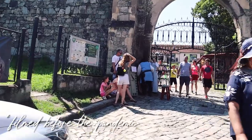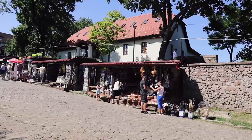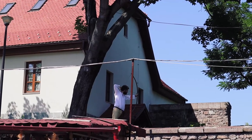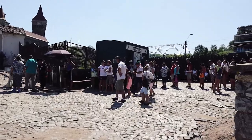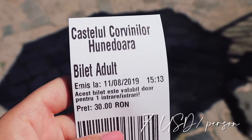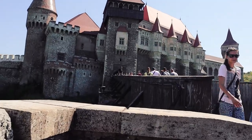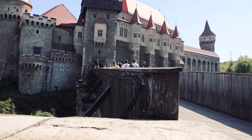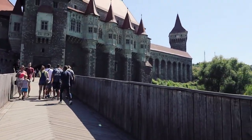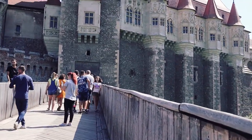This is the entrance. We're going to buy the tickets now. The price for an adult is 30 lei, and if you're a student you'll have to pay 7 lei. I have no idea how I'm going to be able to get some nice photos with all these people — it's super crowded because today is Sunday.